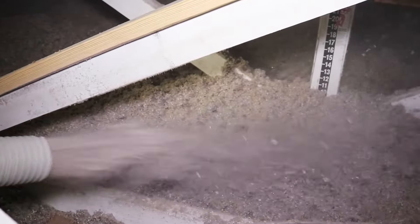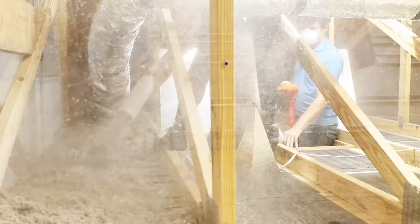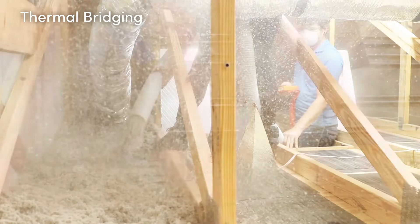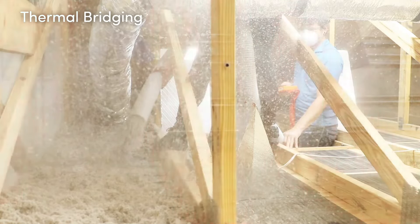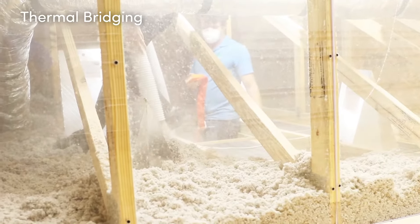Blown-in cellulose has the special effect of combating thermal bridging. Thermal bridging is when other objects in your attic, like ceiling joists, are more conductive than the material around them. Heat is more likely to travel through them than to be trapped by the insulation. Blown-in cellulose covers these objects, preventing heat transfer.